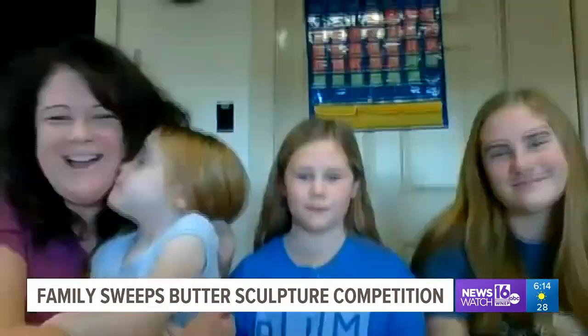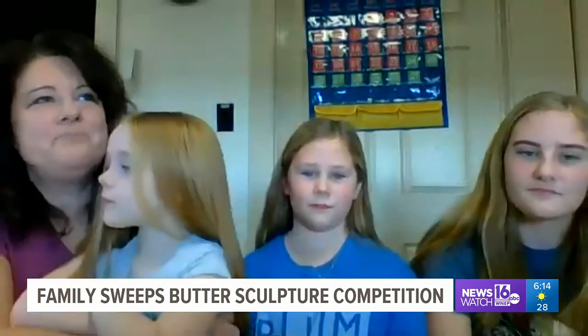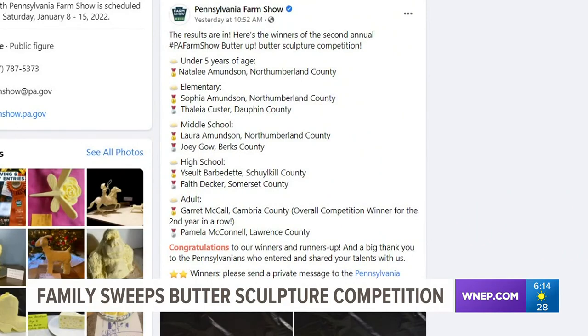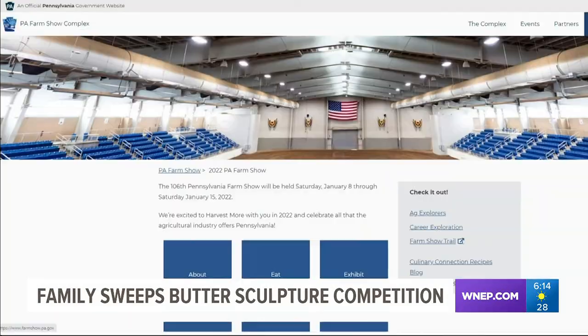Josie is a proud mom: "I have a lot of talented children. I try to encourage them to do what their hearts desire." One of the girls' prizes are free parking spaces at the farm show, and Josie said they can bring a caravan. As of now, the 106th Pennsylvania Farm Show is set to run January 8th through the 15th. Nikki Crye, Newswatch 16.